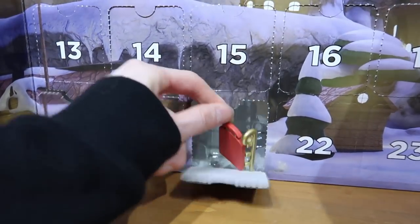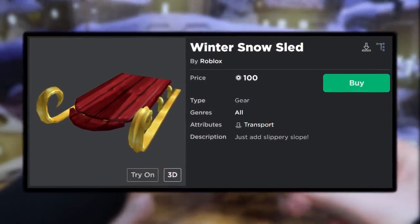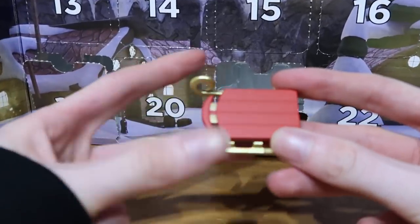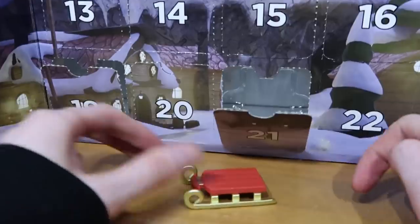It appears we have a sleigh — or a sled, whatever you call it. There you go, just taking that out. I wouldn't really say this was a Roblox item. Is this even on Roblox? I don't know. It kind of feels bendy, feels kind of cheap, and it doesn't have any wheels on it, so if you move it along the ground it's kind of pointless.